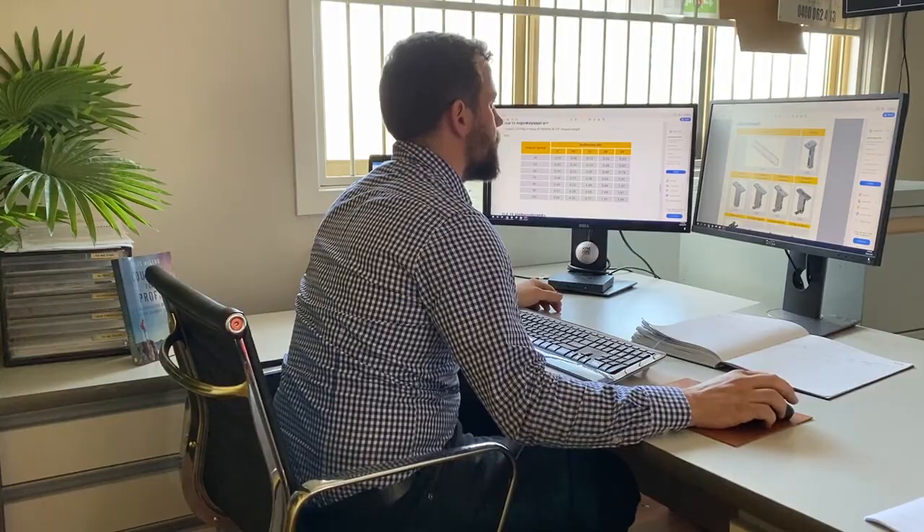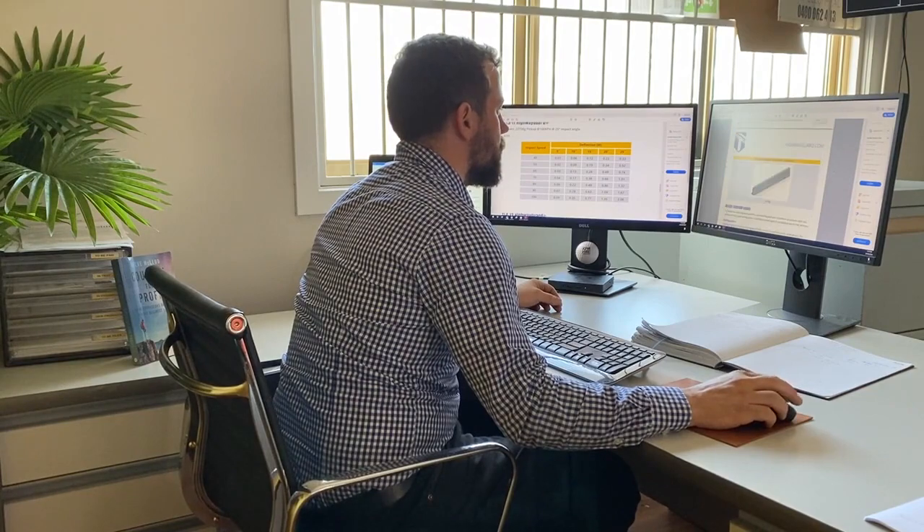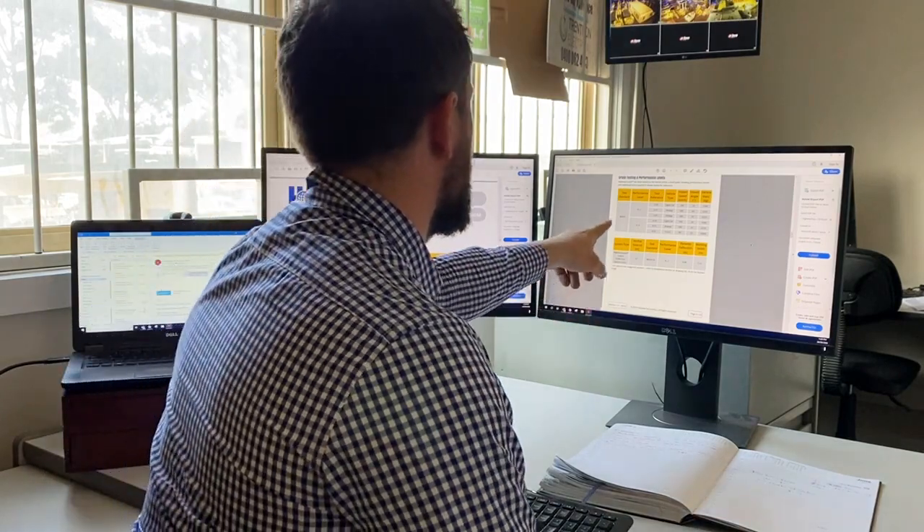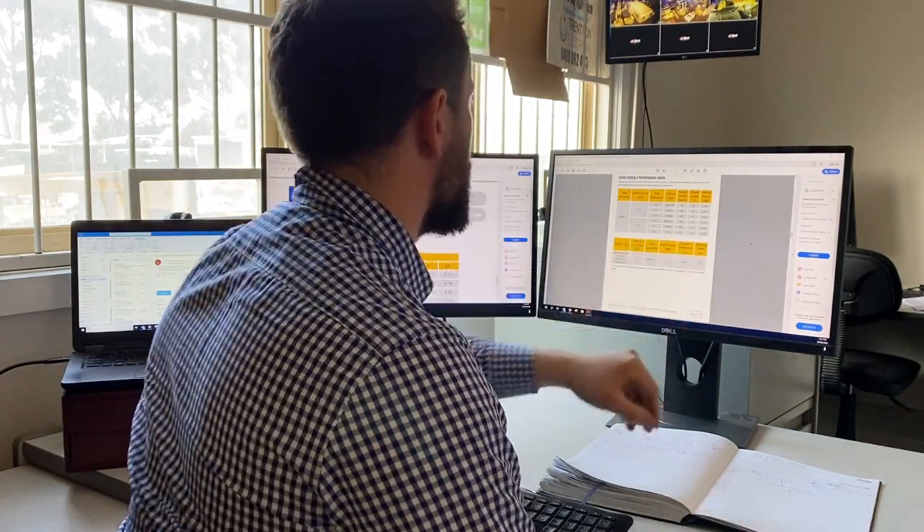The first thing we notice about this barrier is it's rated to MASH TL4. Compared to a MASH TL3 barrier — which is a 2,200 kilo vehicle hitting the barrier — a MASH TL4 is a 10-tonne truck hitting the barrier. What that means is that we know how the barrier is going to perform with a significant increase in impact energy.